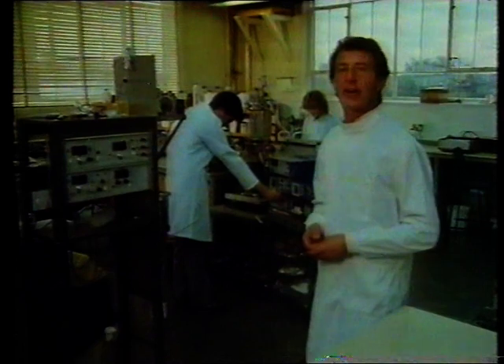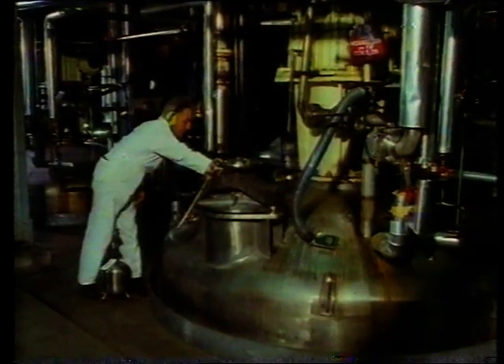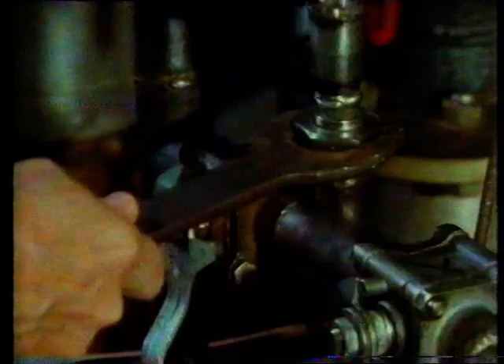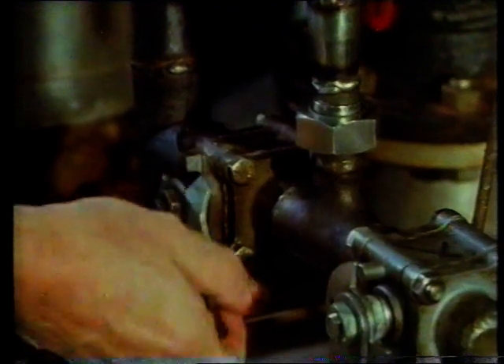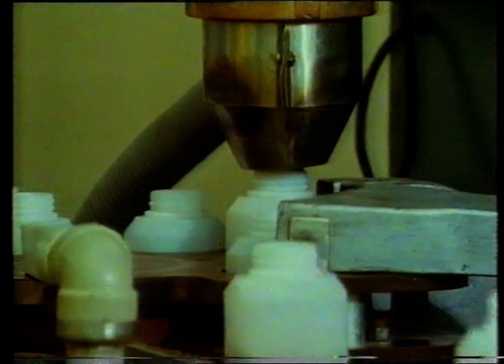This fermenter is laboratory size. In industry, the scale of the reaction can be vastly increased. This is just the top of a large industrial fermenter where microbes are being fed in from a steel bottle. In some fermentations, biotechnologists are interested in the microbe itself, but here the important by-product is an antibiotic, which is extracted as a powder.